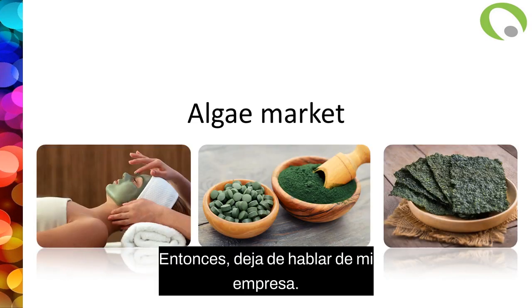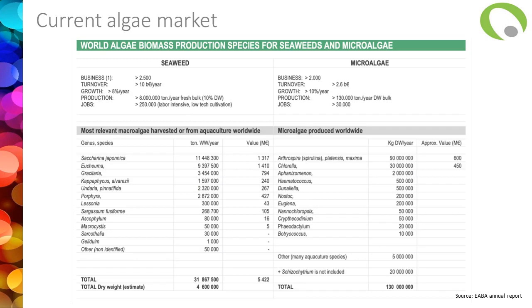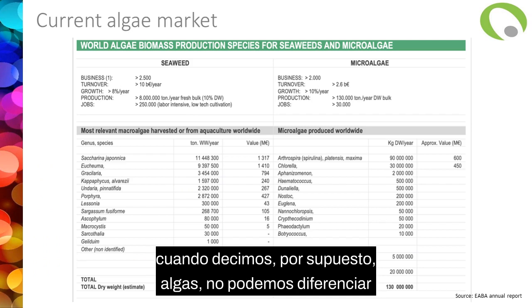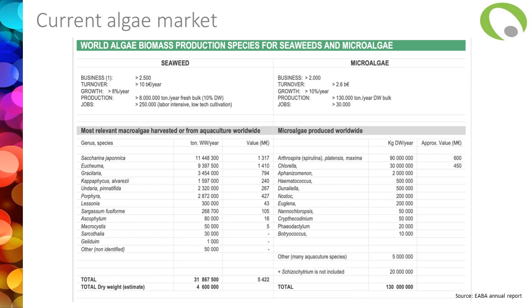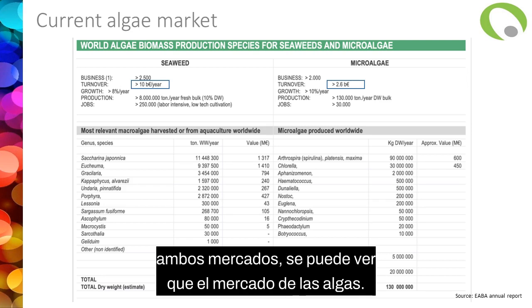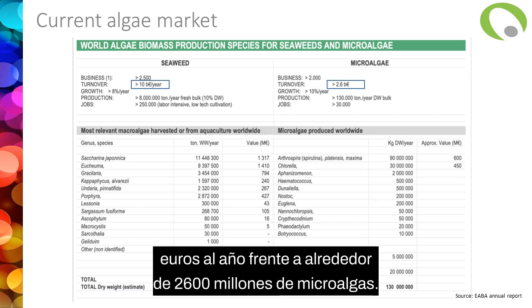Now let's focus on the algae market. If we have a look at the current algae market, we can differentiate the seaweed — the macroalgae — and the microalgae, which is small in terms of turnover. If we compare the turnover for both markets, you can see that the seaweed market is a huge market, more than 10 billion euro per year, compared to around 2.6 billion for the microalgae.